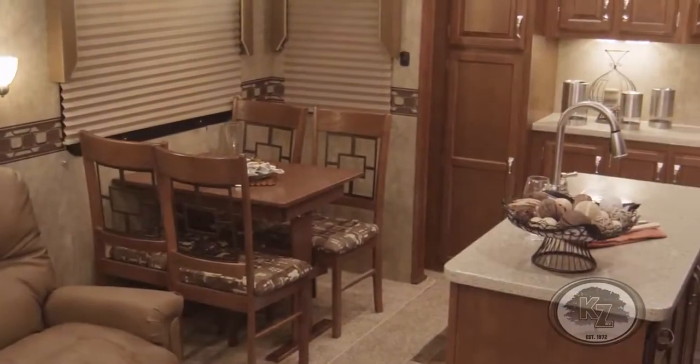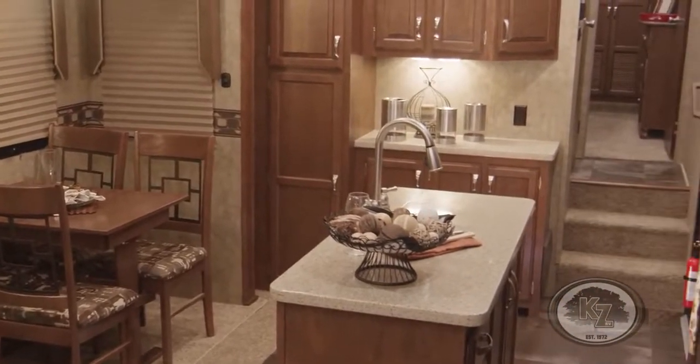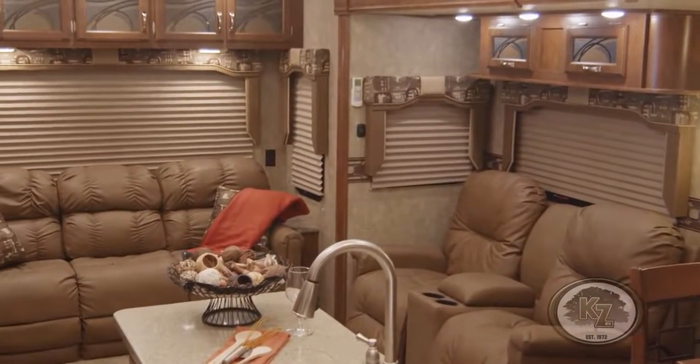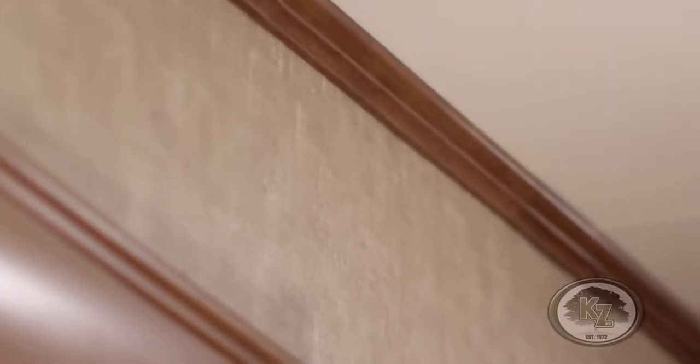The Durango's designer interior makes comfort its priority in this value-packed fifth wheel. Make it your own by choosing styles that meet your decorative tastes. Plus, you can now enjoy the inviting appearance of crown molding throughout this model.